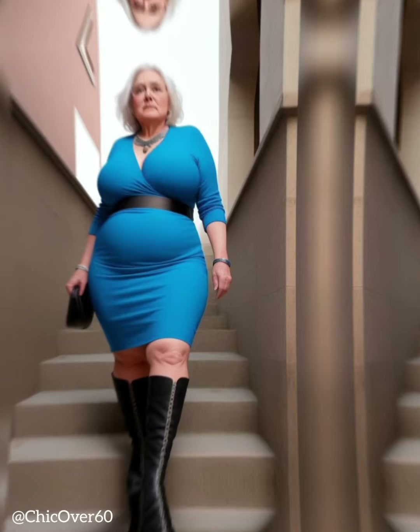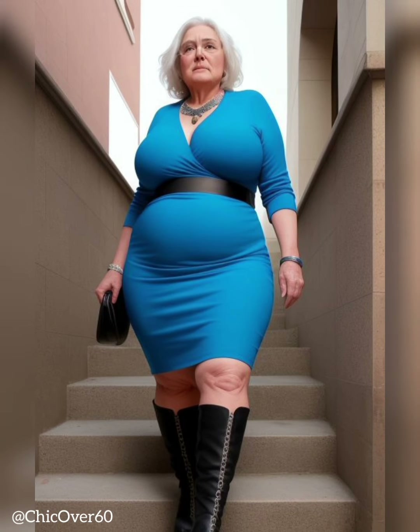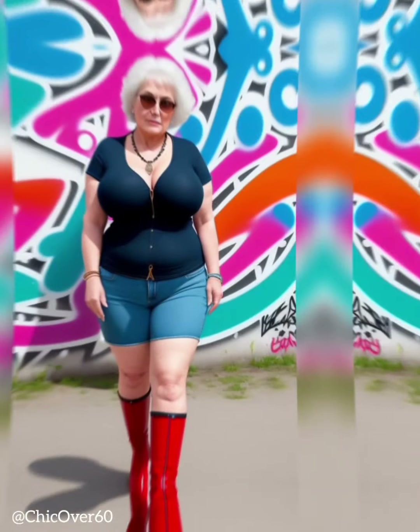Boot-cut jeans are another versatile option, as they balance out the hips and provide a feminine silhouette. Wide-leg jeans can be particularly flattering for older women, as they offer comfort and create a sophisticated and elegant look. Experiment with different styles and choose the one that makes you feel confident and stylish.